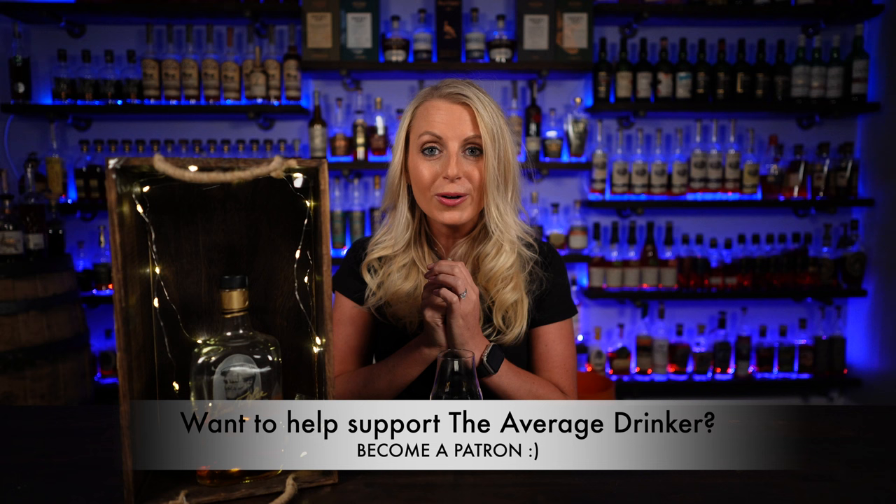Before we reveal it — don't forget to hit the subscribe button. If you haven't subscribed yet, please subscribe. It just helps YouTube show the videos to more people. So please subscribe, leave a comment, and hit that like button. Now let's reveal this bottle.